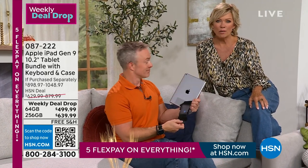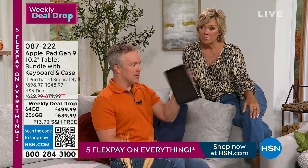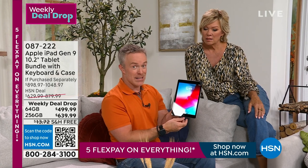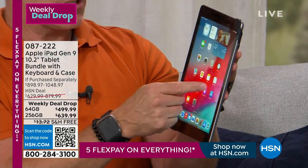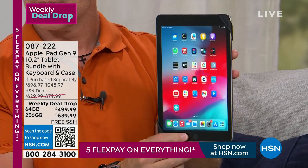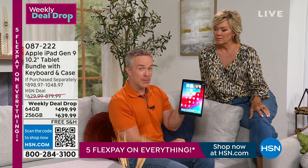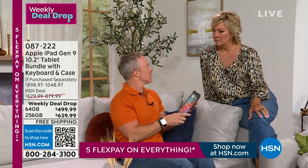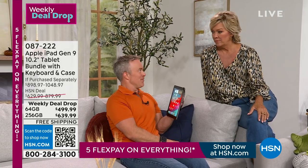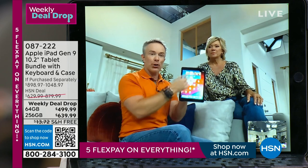The holding strap has actually been sold separately on HSN — it goes over each corner so whether you're left- or right-handed, you can hold the 10.2-inch screen securely and it won't drop. It rotates easily for landscape or portrait. Tablets used to be just for gaming or movies, but with these new chips, it's full computing capability in the palm of your hand — do a transaction, use it for work, use it for pleasure.